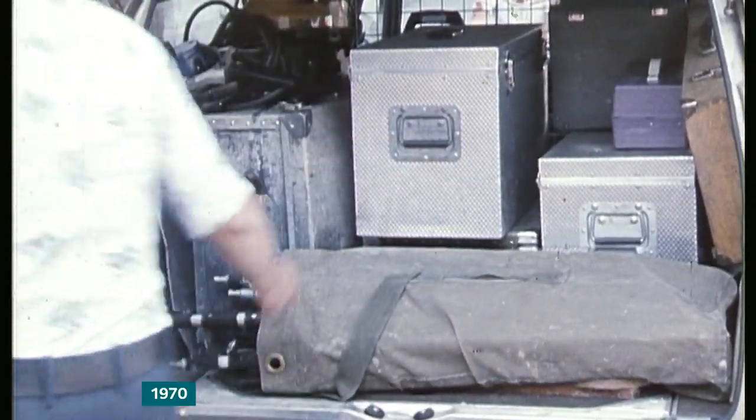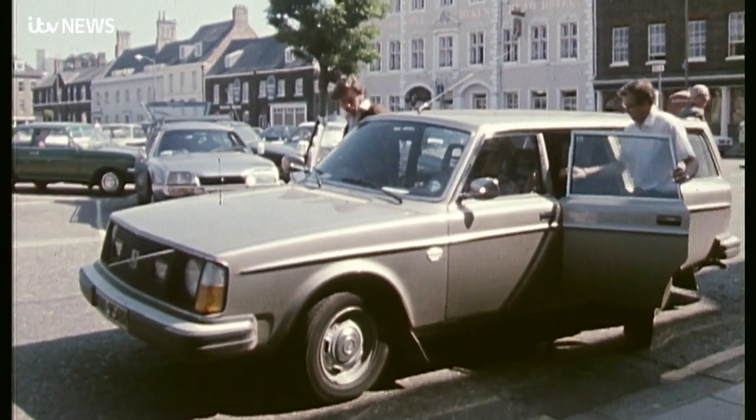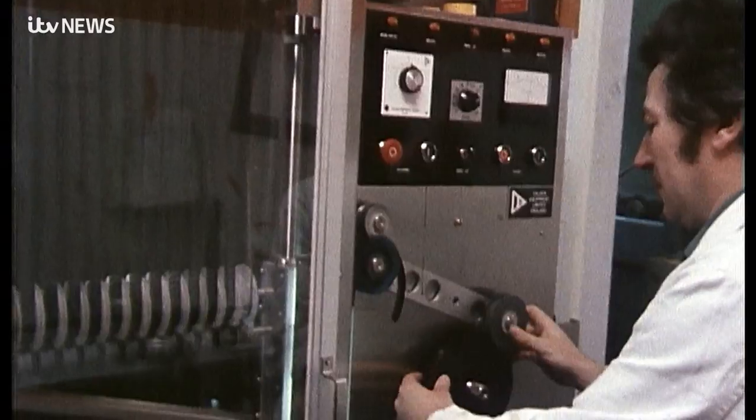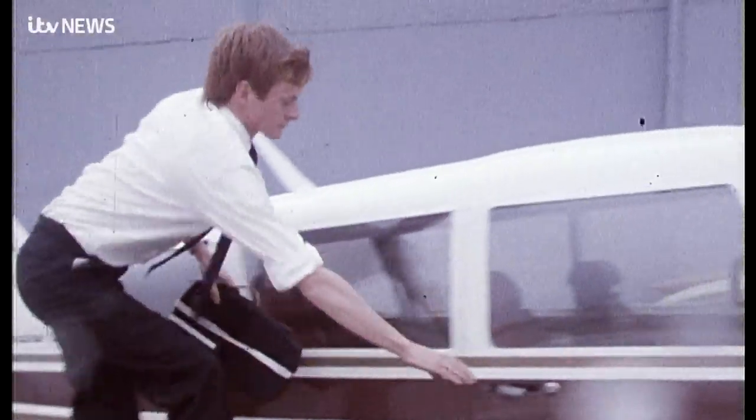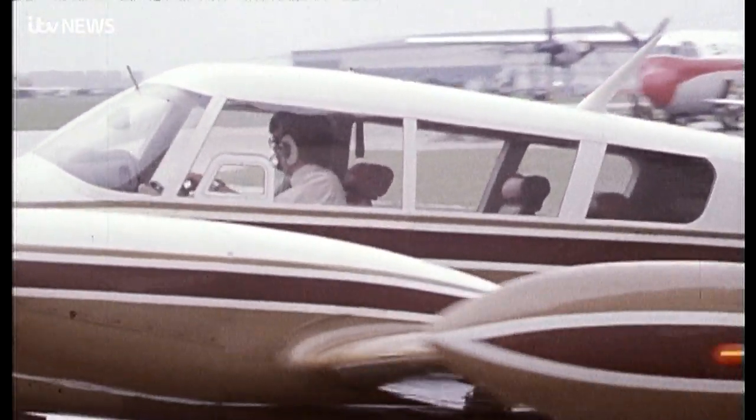It's not only time that's saved by reducing the number of layers of production to get our stories online and on air — it's the environment as well. A million feet of film a year passes through the laboratory. Sometimes film must be flown back to Norwich — planes have to be chartered, flight plans arranged.